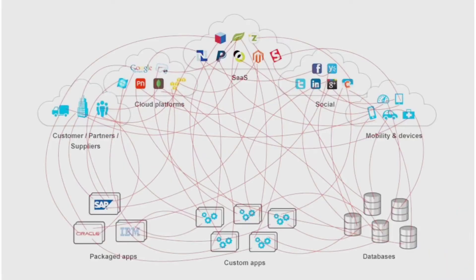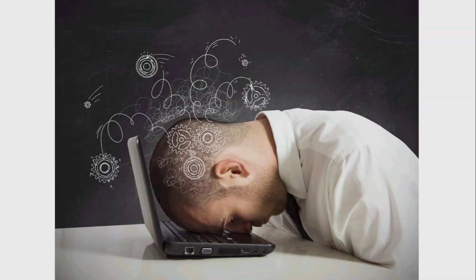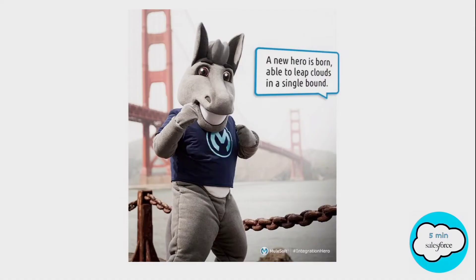The Mule in the name came from the donkey work of data integration, which developers used to do on their own. And it was always complex when dealing with multiple systems. Then MuleSoft came to the rescue — it was created to escape all that donkey work.